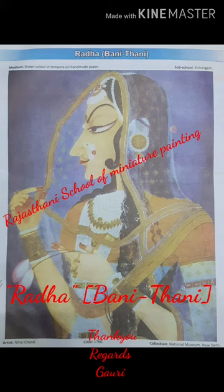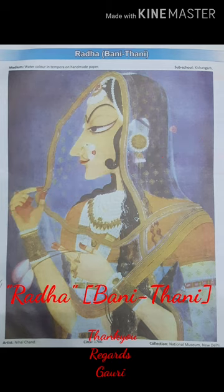Radha Banithani has been recognized as the best painting of Rajasthan. A postal stamp was issued by the Government of India on which Radha of Kishangarh was shown. Radha Banithani को राजस्थानी शैली का सबसे सुंदर चित्र का स्थान प्राप्त है। भारत सरकार ने किशनगढ़ की राधा पर एक डाक टिकट का भी प्रकाशन किया है।